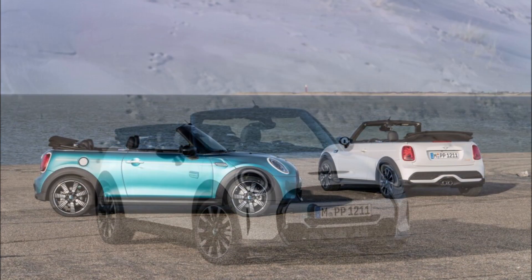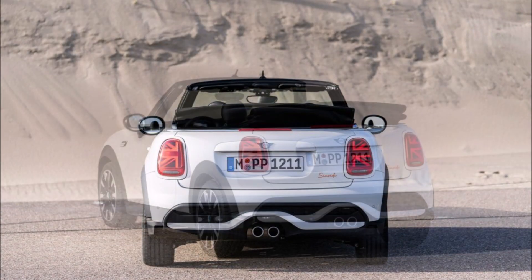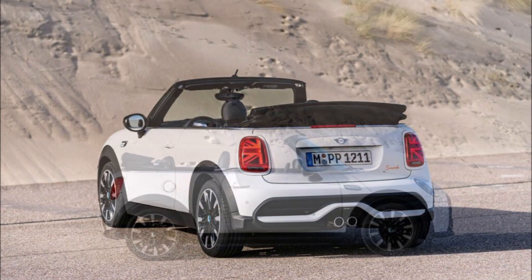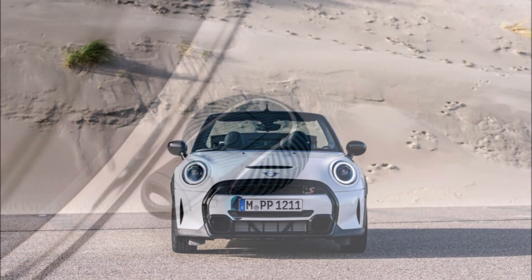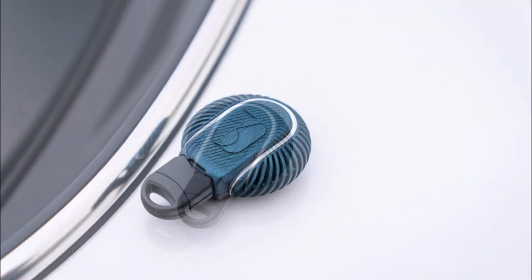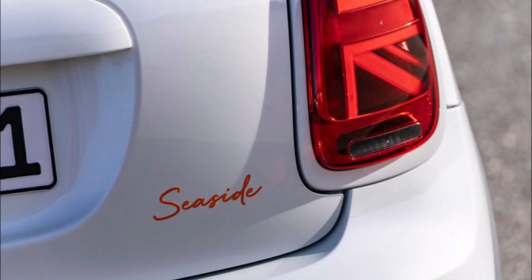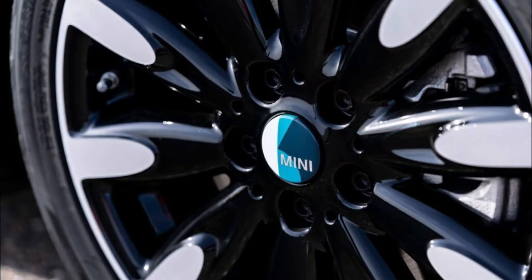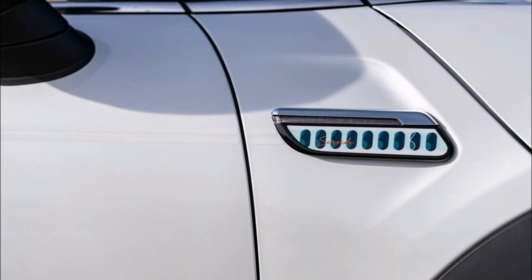Now set to arrive in February, the Special Edition features a Caribbean aqua and organic white exterior with a black power soft top, which can be opened or closed at speeds of up to 18 miles per hour, 30 kilometers an hour. The Seaside Edition features special touches including white body stripes, a front bumper graphic, and unique side scuttles with Seaside badging.